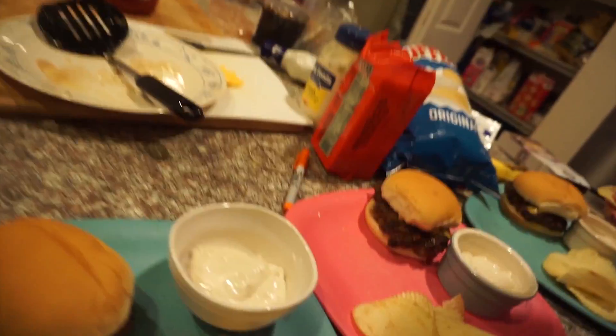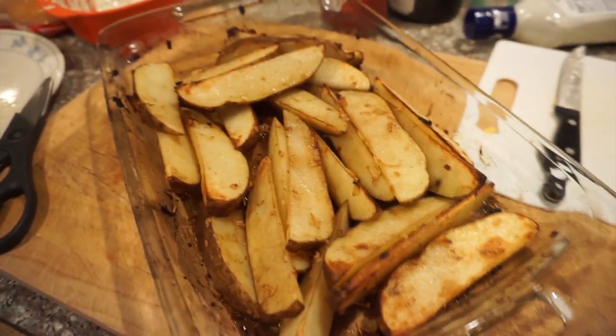I thought we would try the dip before they get here. I was afraid it was going to just taste like sour cream — it doesn't, it tastes like dip. That's good. Dip: five stars. I pulled our potatoes out.